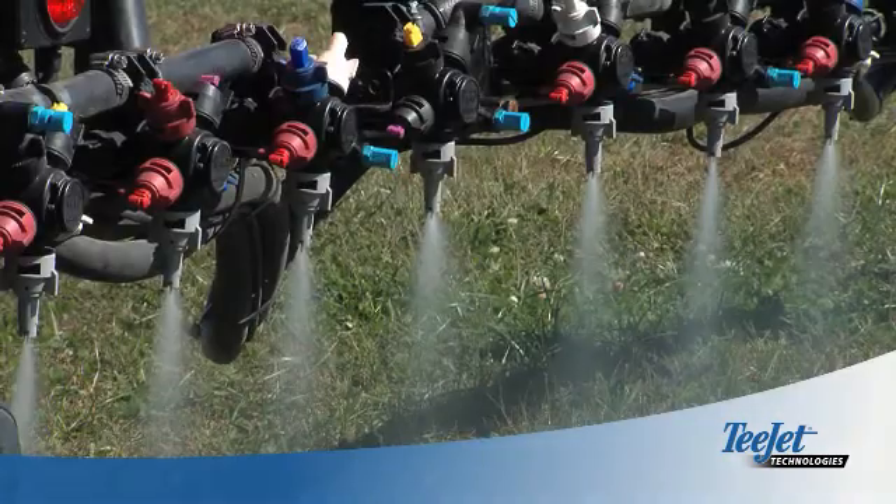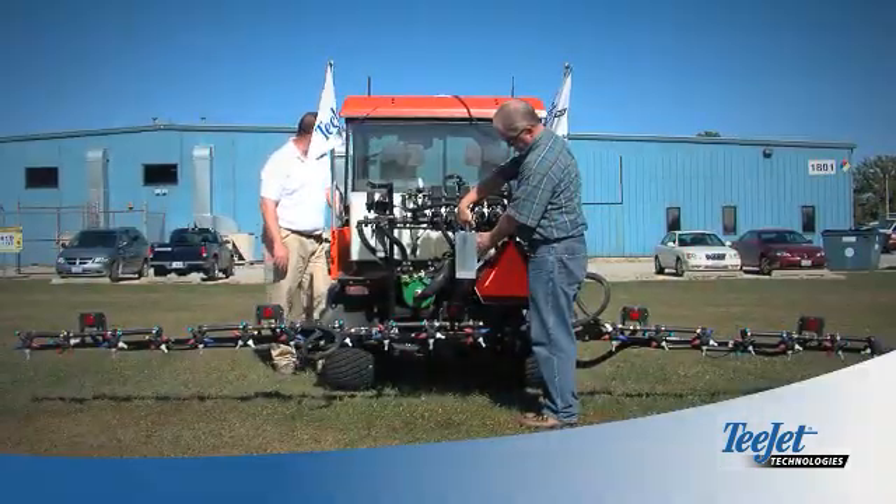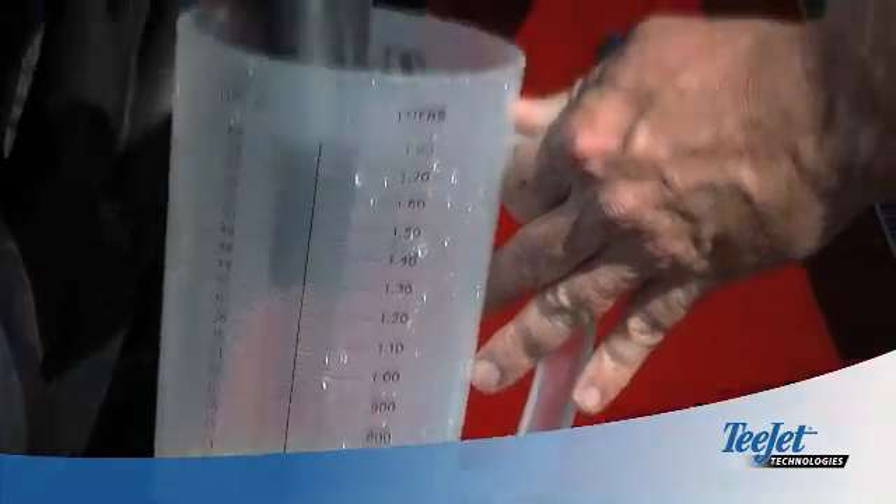When shut-off is complete, the boom lines remain full of solution, ready to resume spraying. The volume returned to the tank with each shut-off would have otherwise ended up as overlap or wasted solution.